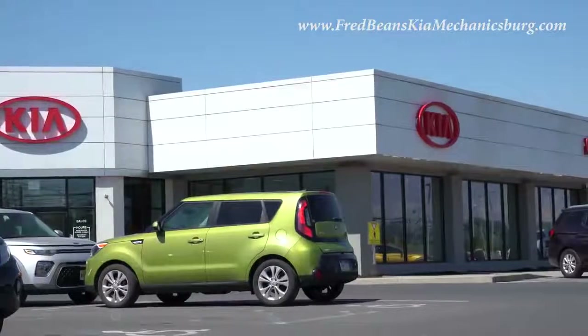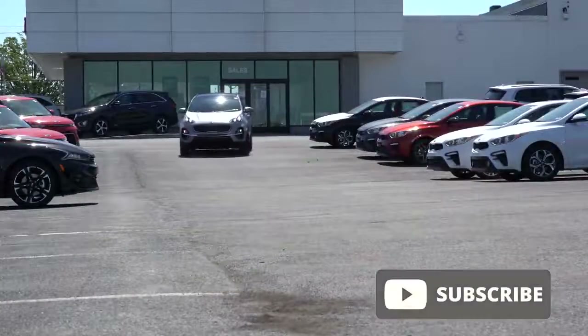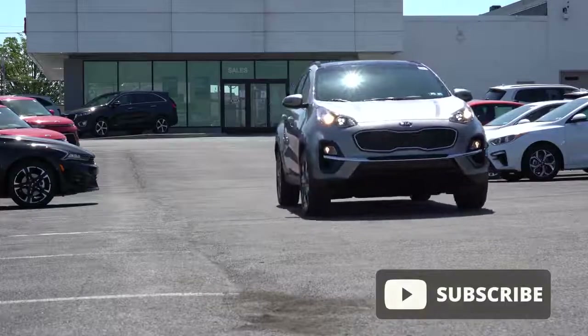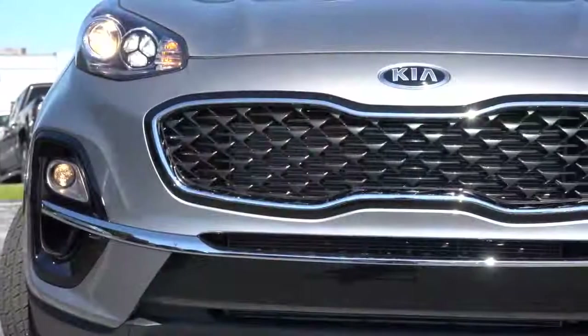For more information on their inventory, please feel free to check out the link in the description box below. I am in this one today because there are actually a few nice changes for the 2022 Sportage, and not only that, this is a relatively affordable SUV.